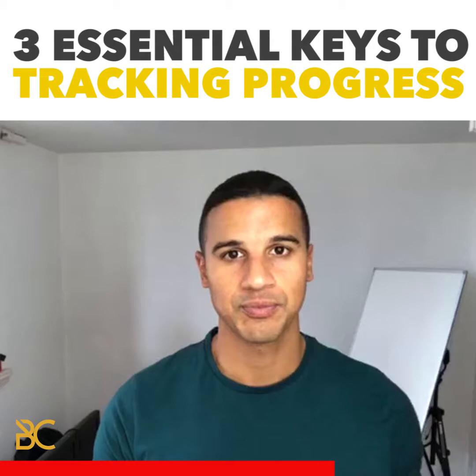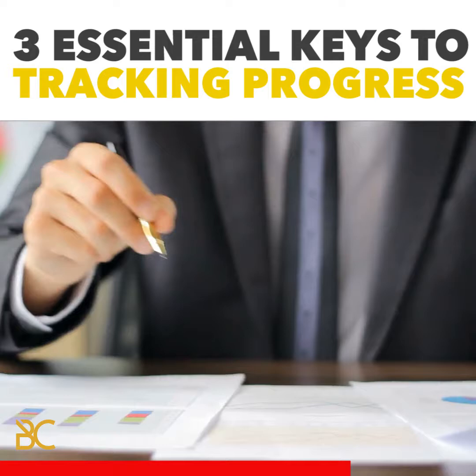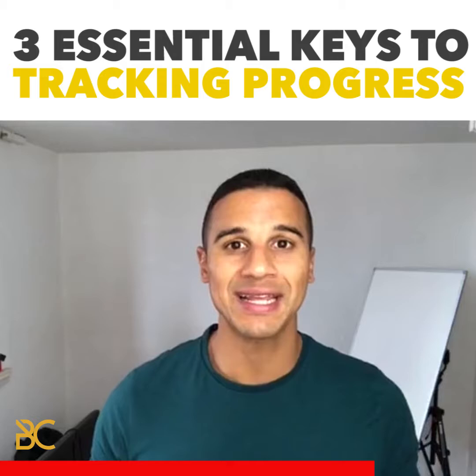Just like in a business trying to be profitable, you would measure your numbers — your sales, your leads, your costs — you'd measure everything so that you can gauge the progress of a business. Treat your body like it's your business and track and measure your progress. So many people give up early simply because they aren't using the right tracking parameters — they're hoping and guessing and thinking they're making progress, but not actually knowing.